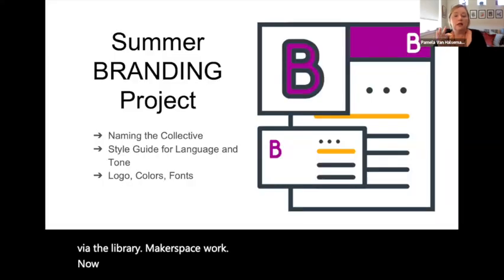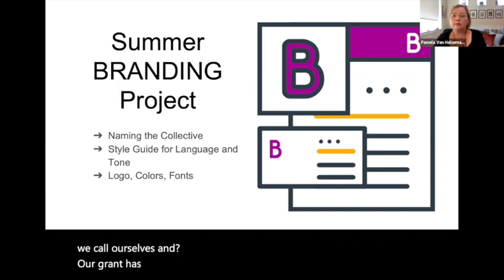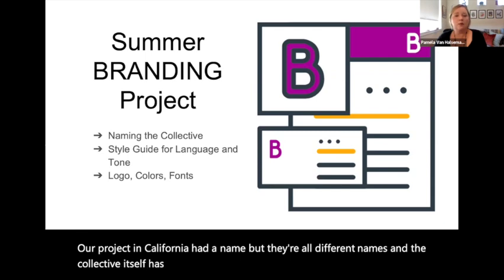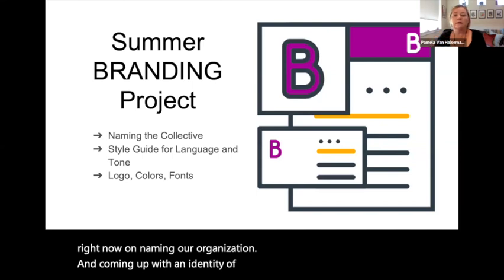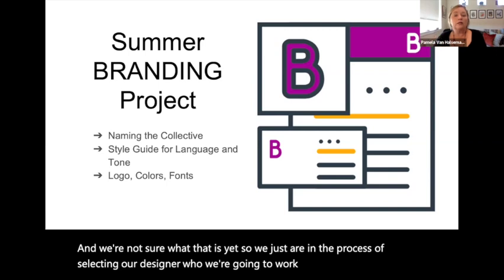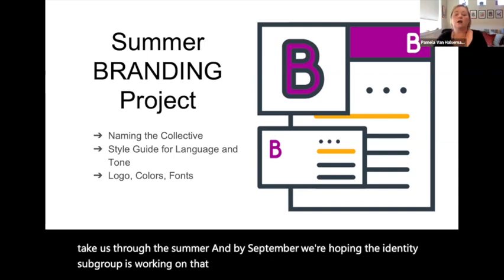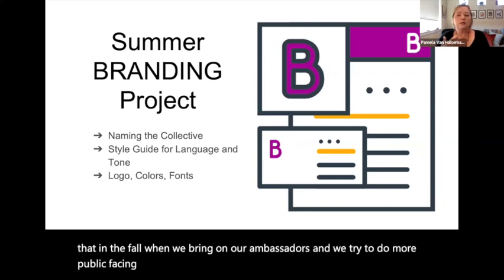About identity — not just our purpose and who we're serving, but what do we call ourselves. Our grant has a name, our website has a different name, our California project had a name. The collective itself has had some ad hoc names, but we are working right now on naming our organization and coming up with an identity, a logo, a style. We're in the process of selecting a designer to work with over the summer, and by September we hope to have that complete so that in the fall, when we bring on our ambassadors and do more public-facing work, we can do that with a consistent and appealing new visual brand.